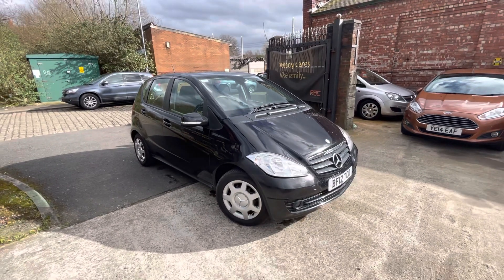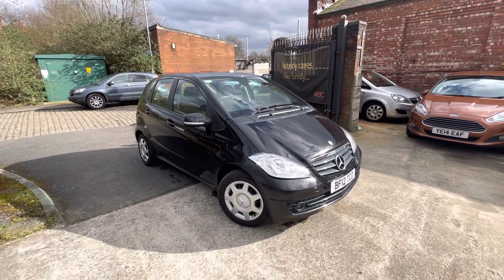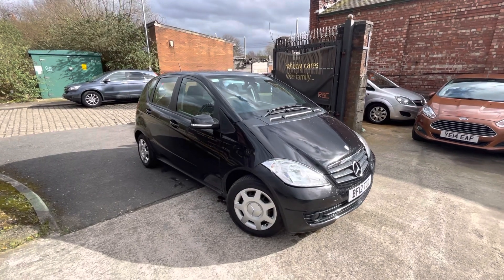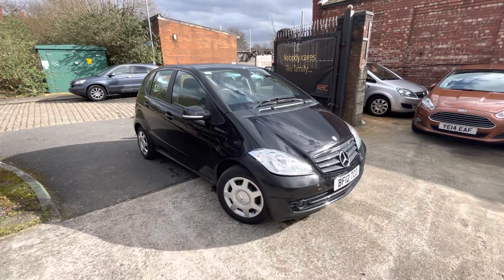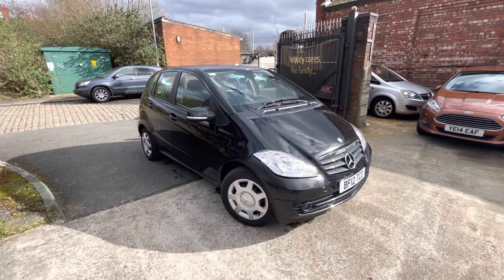We just need to chase up the service history with that particular garage, but in terms of the MOT, it's just had its MOT done, so you've pretty much got 12 months on the MOT. The bodywork of the car is in very good condition and the drive of it is fantastic.